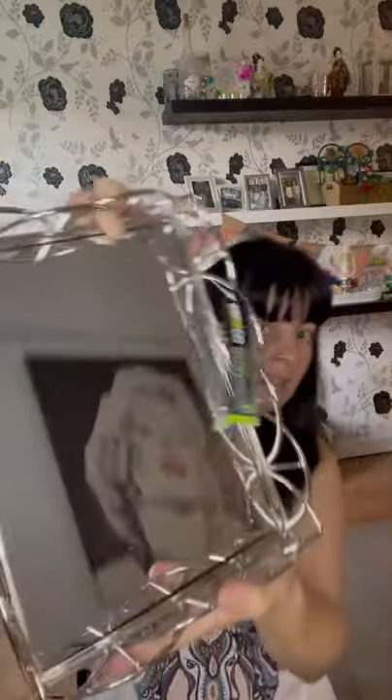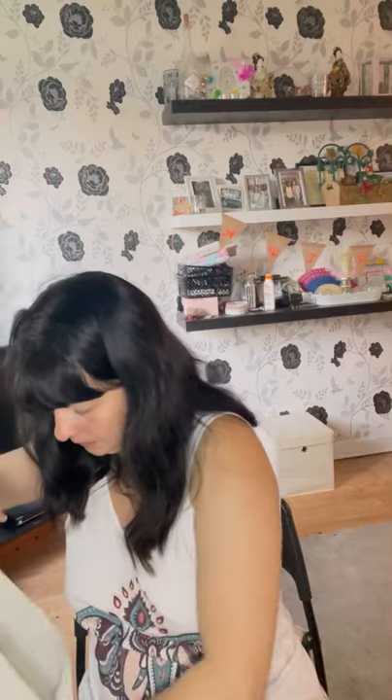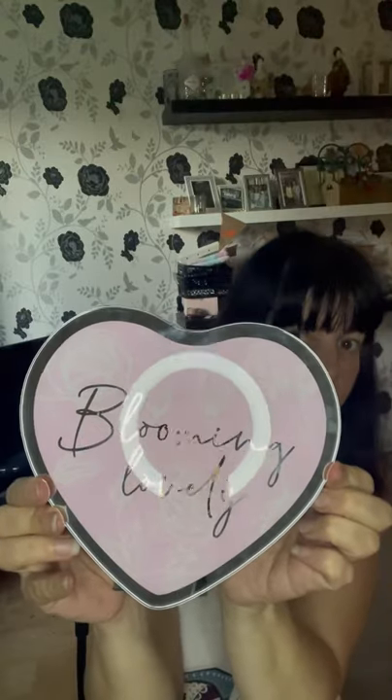Look how gorgeous this is — a mirror tray, really nice for putting your candles and stuff on. This was six pounds by the way, from the Pep and Co range. I also got this 'Blooming Lovely' sign — I think it's back to front but it says 'blooming lovely.' Anyway, that's all I've got from Poundland.